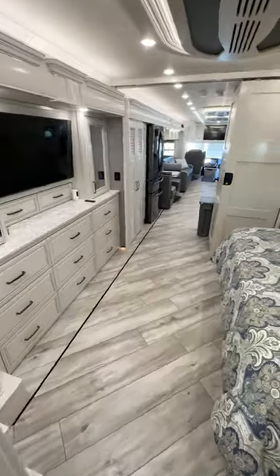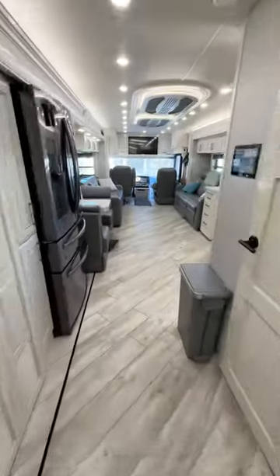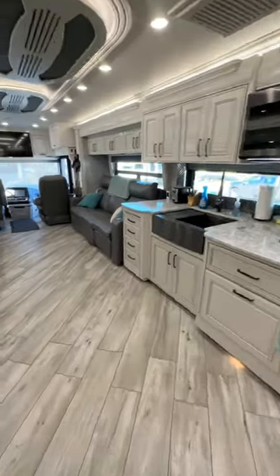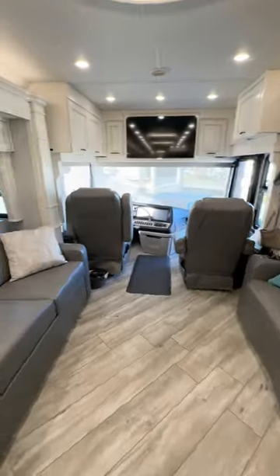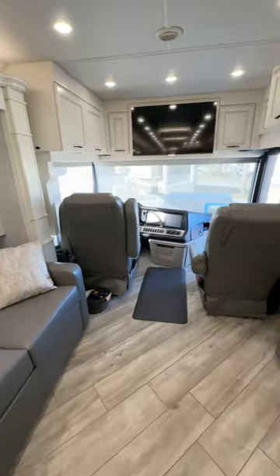We love the layout of our new RV and all the extra living space. One of our favorite features is the flat level floors of all the slide outs. This was a big upgrade from our super CRV. It makes it feel much more like a home to us. Be sure to follow us for more on RV life.